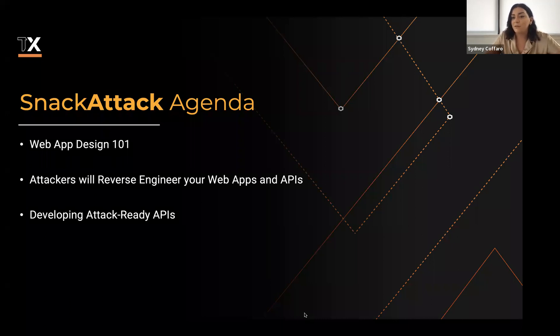For today's webinar, we'll be starting with Tom Hickman, who's been leading engineering organizations for decades, to walk us through the happy path of how to design and develop your web applications. Next, we'll hand things over to Neil and Alex to explain the not-so-happy path of how attackers try to reverse-engineer and break your web apps and APIs. Finally, we'll round out the session with all three working together to answer questions around developing attack-ready APIs.